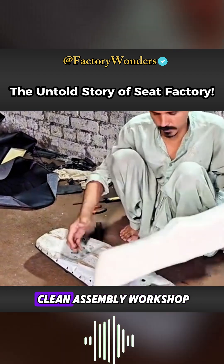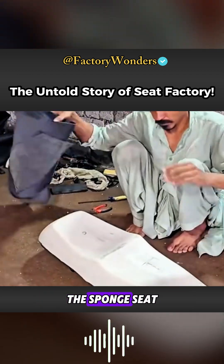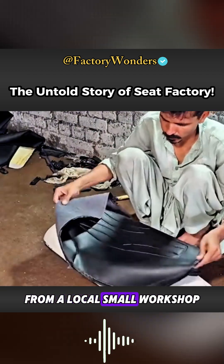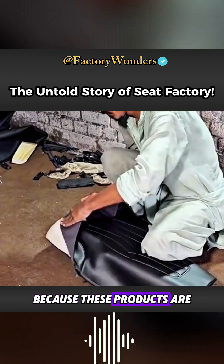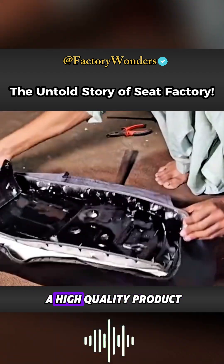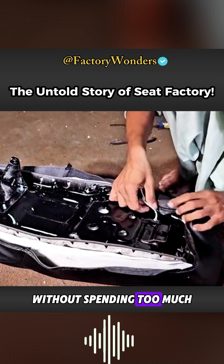Then, in the assembly workshop, the sponge seat and outer leather covering are purchased cheaply from a local small workshop. Because these products are low-tech, the main cost comes from labor, so you can get a high-quality product without spending too much.